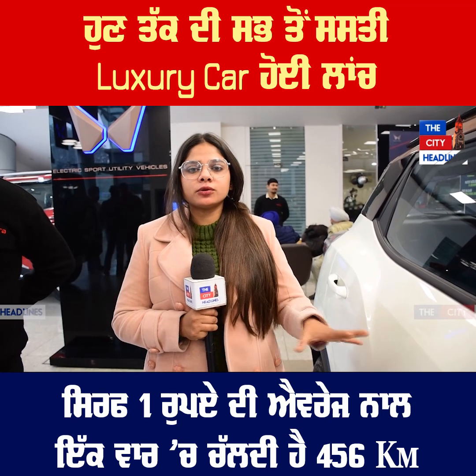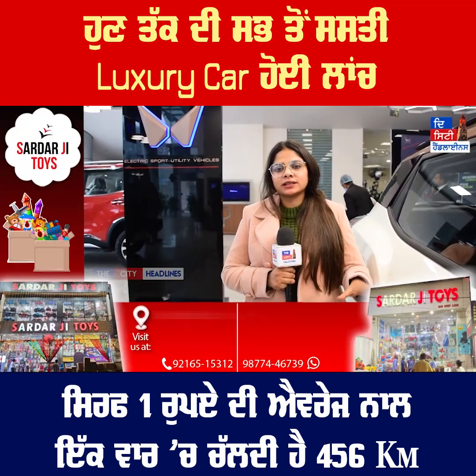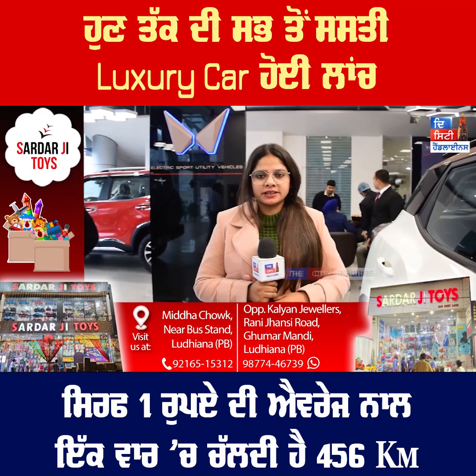The car has been launched — the XUV400. We will talk about it and tell you what is in this car.